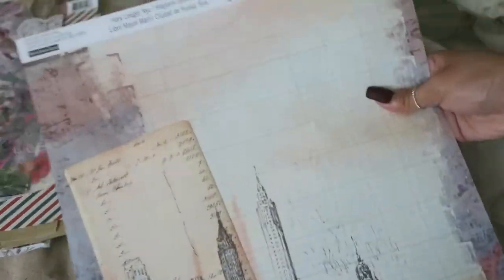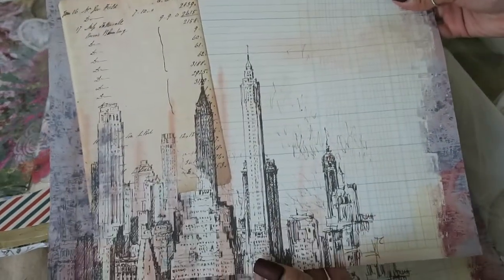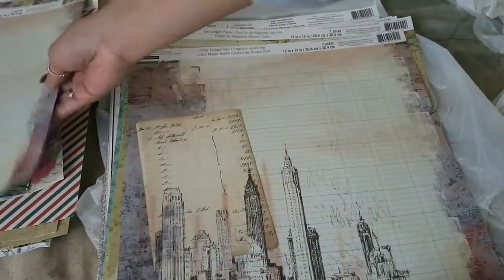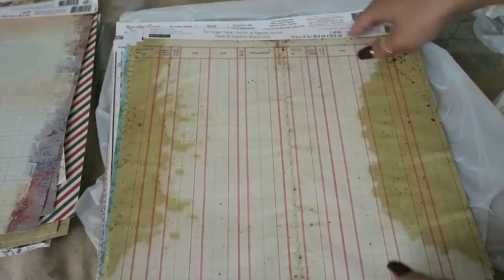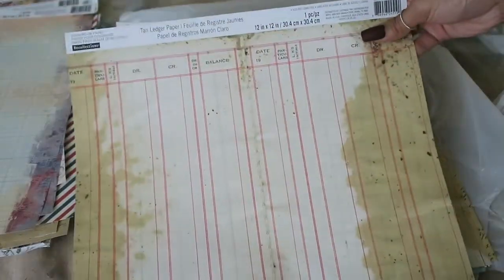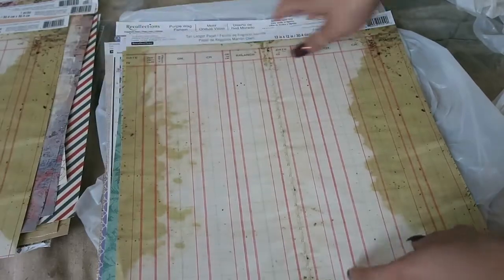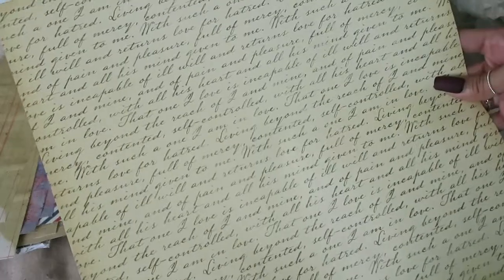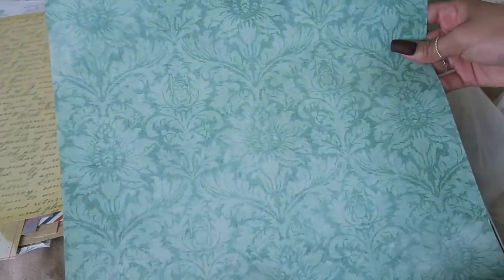This one is called Ivory Ledger New York City. I really liked how it had the ledger on it and it looks really cool. I could make a New York City themed junk journal one day — that would be awesome. This one is called Tan Ledger Paper. I really liked this. Although I have some legitimate ledger paper, this is just cool looking. And then this one is called Script Cream, really cute. This one is called Aqua Damask.